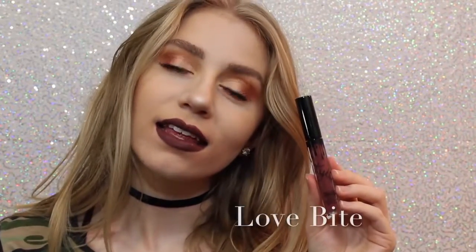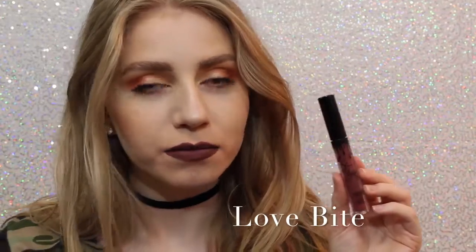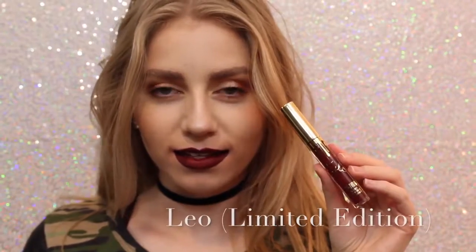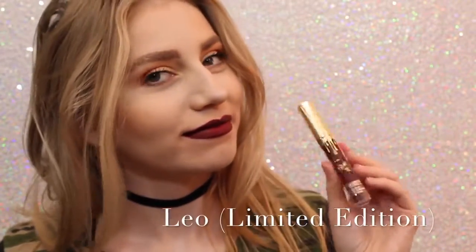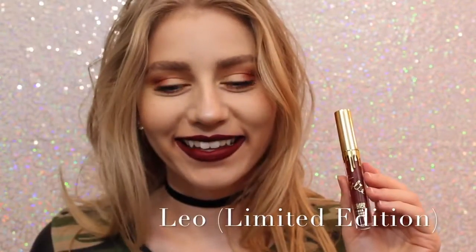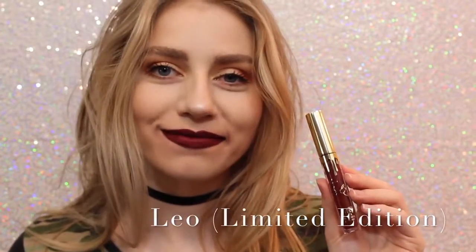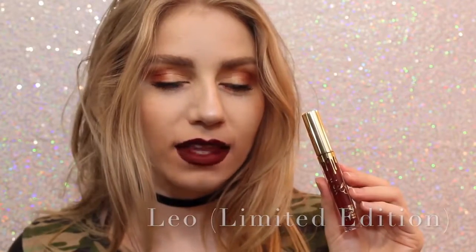Next is Love Bite. I like it, I just don't love it — I don't know why — but it's a beautiful color if you're into purple lipstick. Sorry about the quality of this swatch, but this is Leo, the Limited Edition Birthday Lip Kit. It's a really pretty maroony red, just a little bit — well, a lot darker than Mary Jo K, so you can get an idea of how it looks.